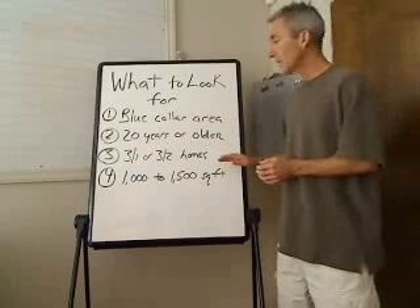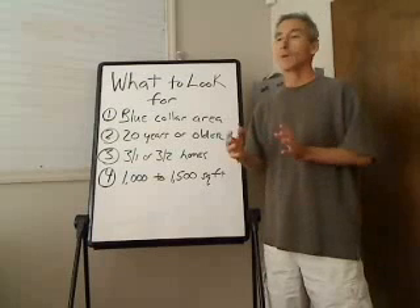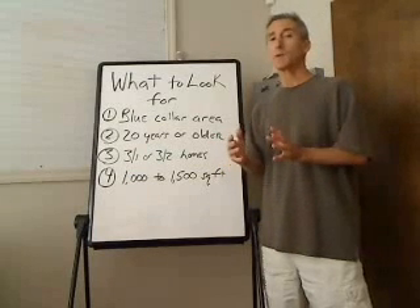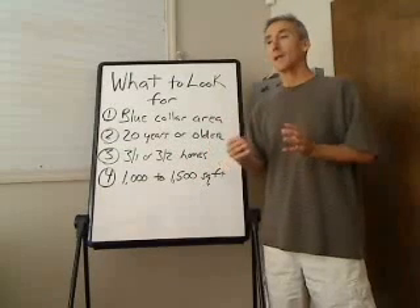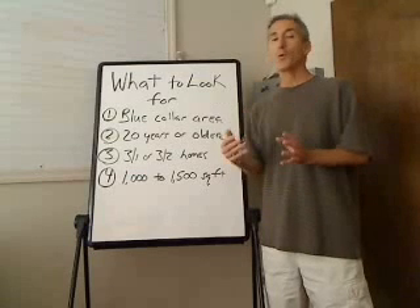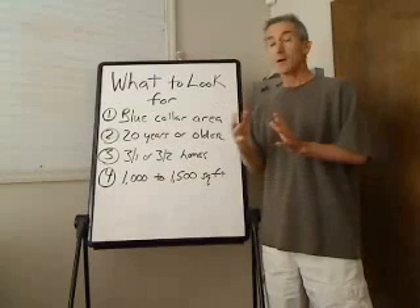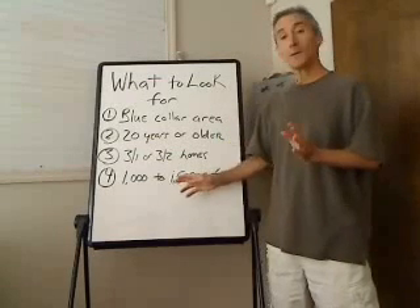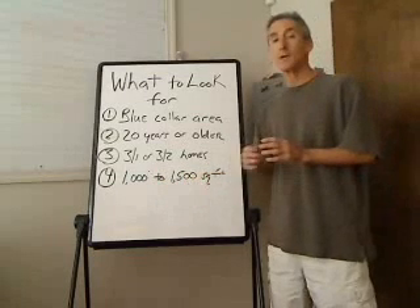Number three, you're looking for a three-bedroom one or three-bedroom two-bath home. Now, a lot of people in a lot of areas say that they can do two-bedroom houses, but it should at least be a thousand square feet where you can add that third bedroom. In today's marketplace, you really have to have a three-bedroom one or a three-bedroom two-bath home. The preferred target is a three-bedroom two-bath home.